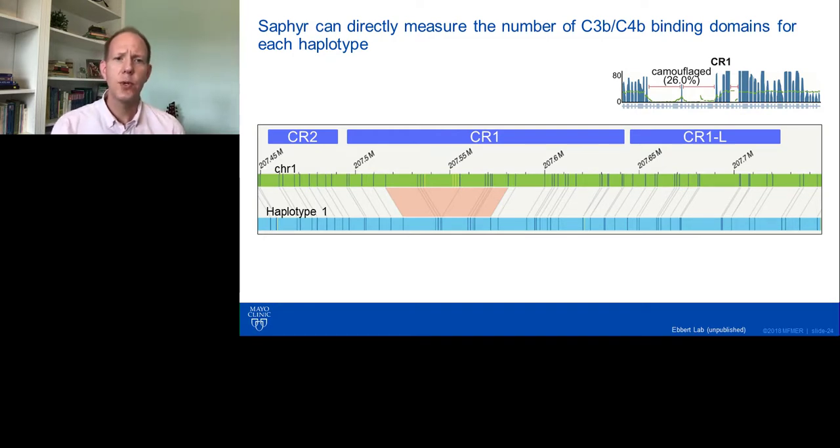Using CR1 as another example: the C3B/C4B binding domain within CR1 is actually variable in copy number in the population, and the number of times it's repeated is associated with disease. Until now, there has not been a good way to accurately measure the number of binding domains within an individual, and certainly not broken up by haplotype. But with this optical mapping technology, we're able to do that.